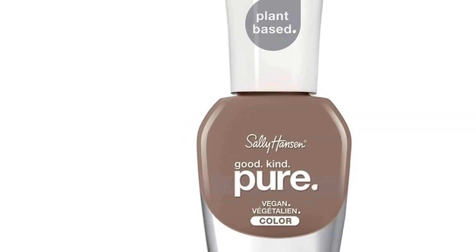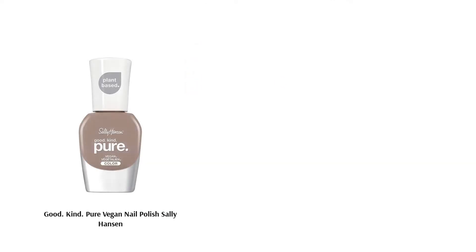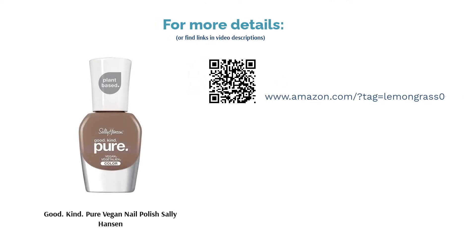Nevertheless, various people were obsessed with this vegan nail polish. They added that it dried in a matter of minutes and lasted for a while without any streaking. Plus, it went on nicely, so application was not a hassle.